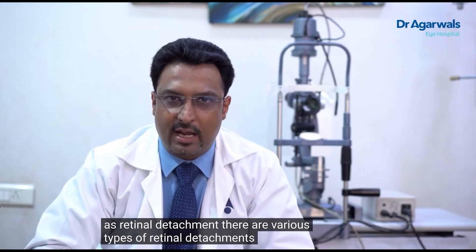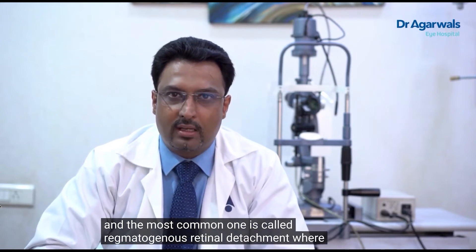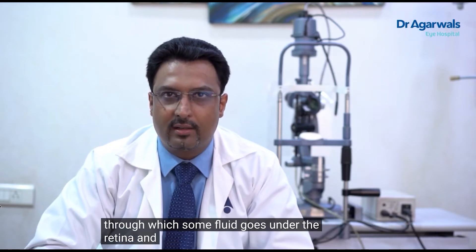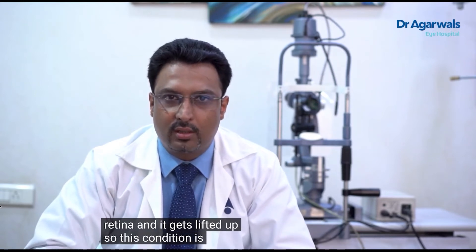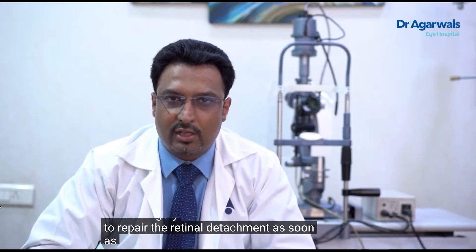There are various types of retinal detachments. The most common one is called rhegmatogenous retinal detachment, where there is a tear or a hole in the retina through which fluid goes under the retina and it gets lifted up. This condition is a medical and surgical emergency from a retina specialist's point of view, and needs surgery to repair the retinal detachment as soon as possible.